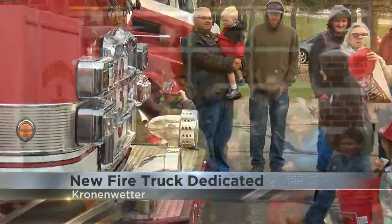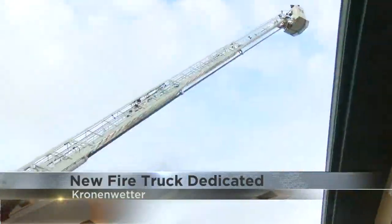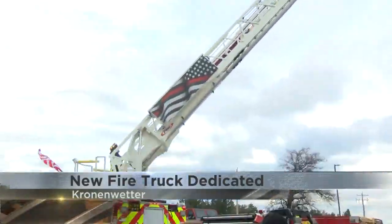The truck itself costs $1.3 million. Crews there have trained with it for the last three months. Their chief says it's something that will save lives. Volunteer departments are running with smaller staff these days, so having the equipment to be able to fight a fire without so many people is really important. That's what a ladder truck is going to do for us.